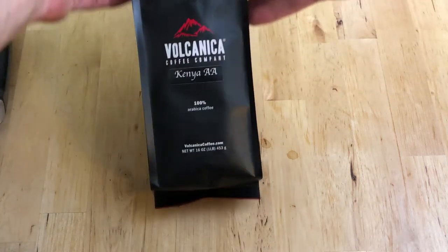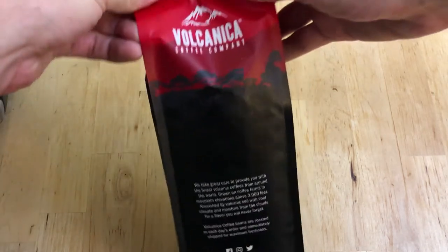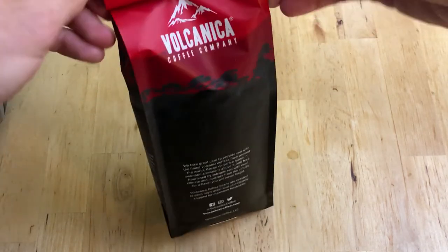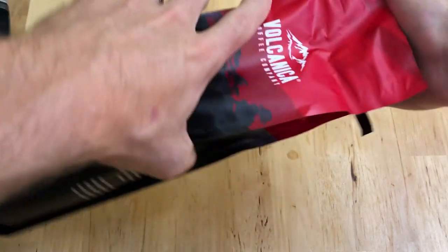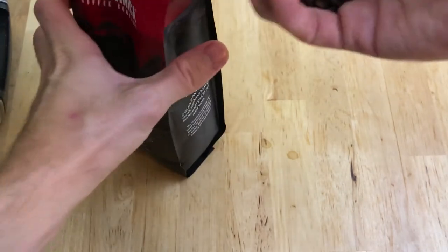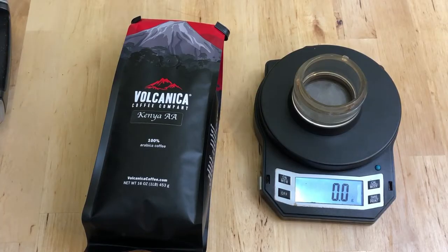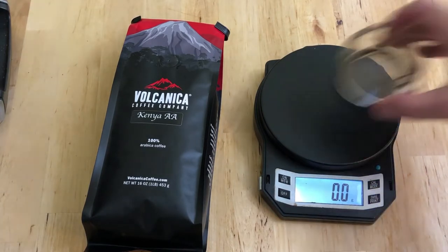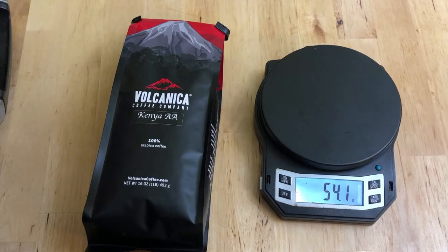What's shaking, coffee lovers? Today I've got another review from Volcanica Coffee Company, this big coffee brand that you may have seen before, perhaps in one of my other reviews. They sent me two bags of coffee — one was from Costa Rica, the Peaberry, which I previously reviewed, and today's review is the Kenya AA.